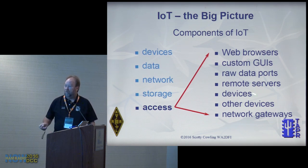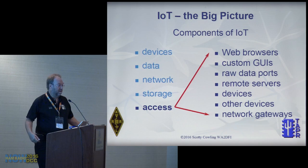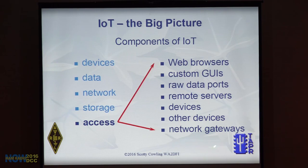How do you access the data? Web browsers, custom GUIs, maybe raw data — remote or local — from one device or many. Network gateways allow you to cross network boundaries and see things that aren't on your local network.